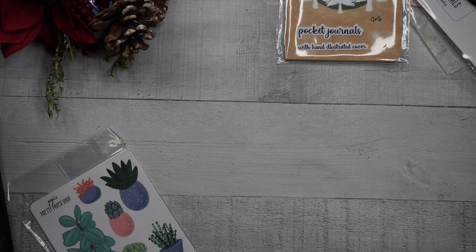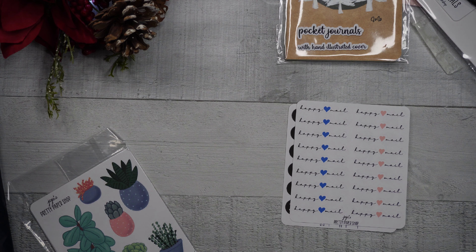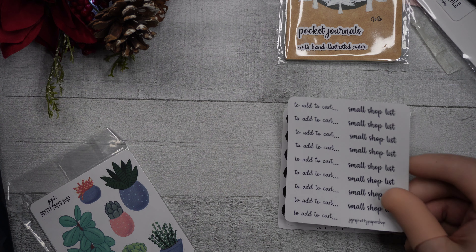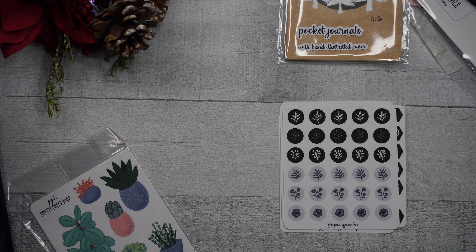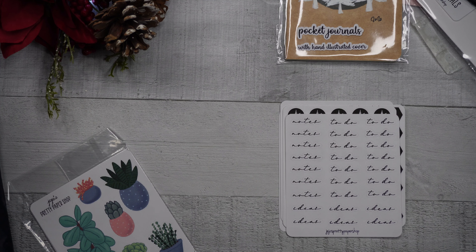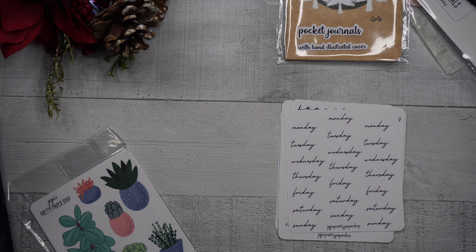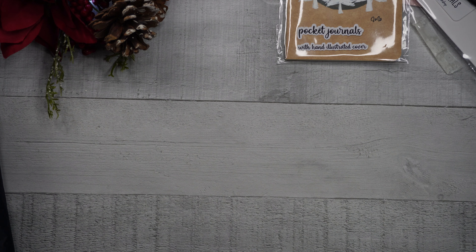This is the functional bundle. We've got 31 numbers that look like typewriter keys, a whole bunch of happy mail stickers, a set of numbers on hexagons, an 'edits cart' and 'small shop list,' bullets with florals and leaves on them, 'notes,' 'to do,' 'more to do,' and 'ideas,' every month of the year, and days of the week with three of each. That is in fact a very functional bundle!